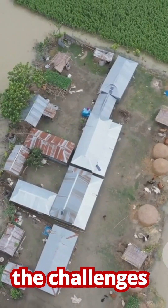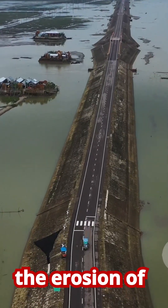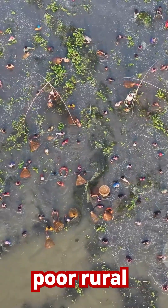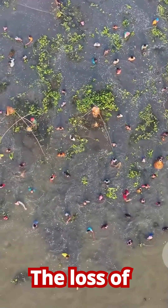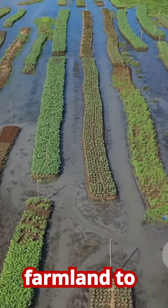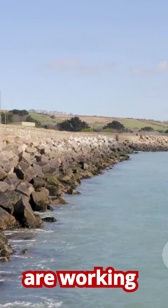In the low-lying delta nation of Bangladesh, the challenges are immense. The country is densely populated and extremely vulnerable to sea level rise, powerful cyclones, and the erosion of its vast river delta system. The impacts are felt most acutely by poor rural communities whose livelihoods depend on agriculture and fishing. The loss of land means not only the loss of homes, but also the loss of precious farmland to saltwater intrusion, making it impossible to grow crops.